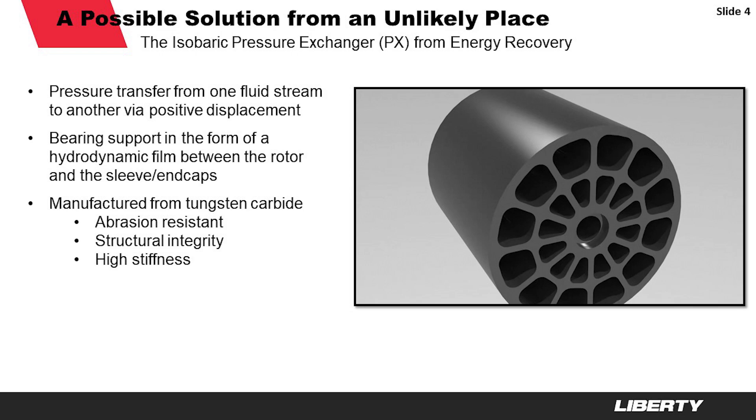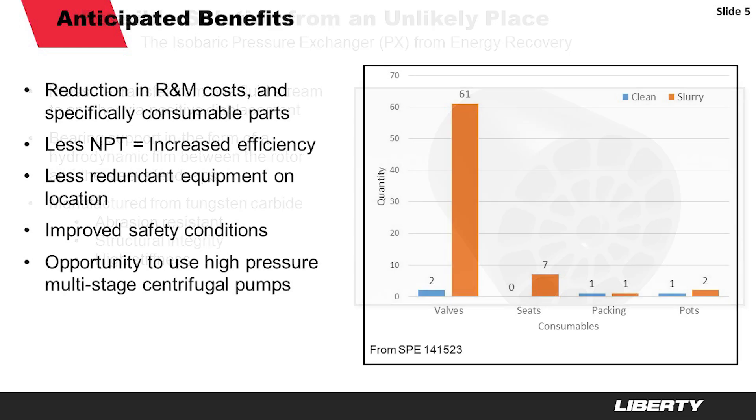Vortec is still under development and not yet a commercial technology deployed to the field, but we hope that if we are able to get this across the finish line we will see a dramatic change in field operations. A study looked at the number of consumable parts used over a month, comparing a pump that only pumped water versus one pumping traditional slurry. On valve consumption alone, there was a dramatic drop: 61 valves in the pump pumping sand and water together, versus only 2 valves over the same period in the pump only pumping water. We feel that if we're able to commercialize Vortec together with Energy Recovery, we could see a huge change in our operational efficiency.